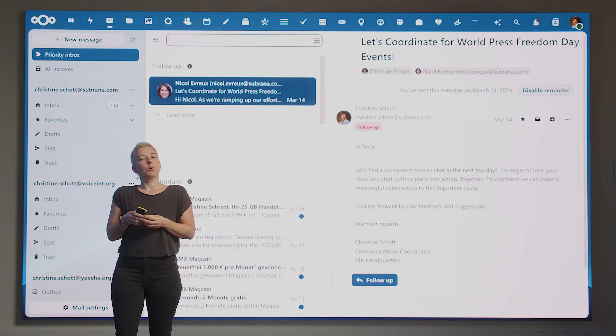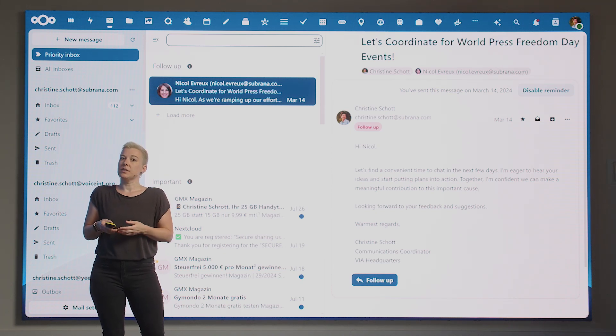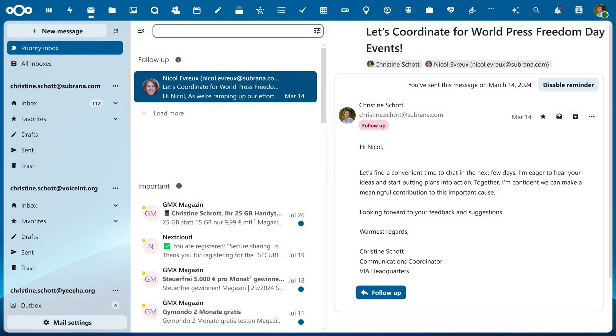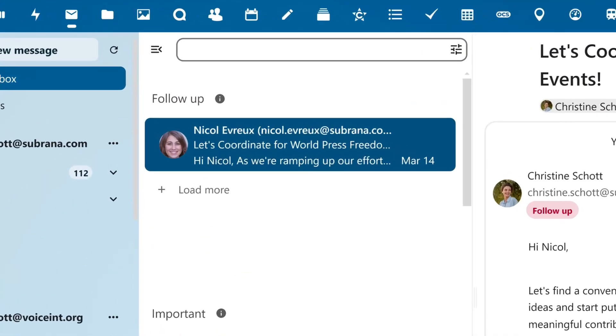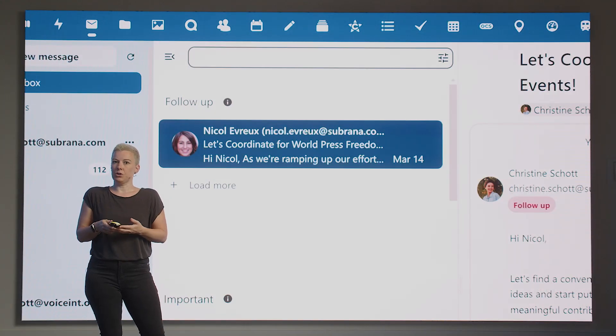In Nextcloud Mail, we keep exploring more uses for intelligent language processing, leading us to our next feature. For Hub 9, the integrated smart assistant can analyze your messages to decide if you need to follow up. If the AI finds follow-up messages, it will place them in the follow-up section to remind you, helping ensure that you don't miss any important emails.